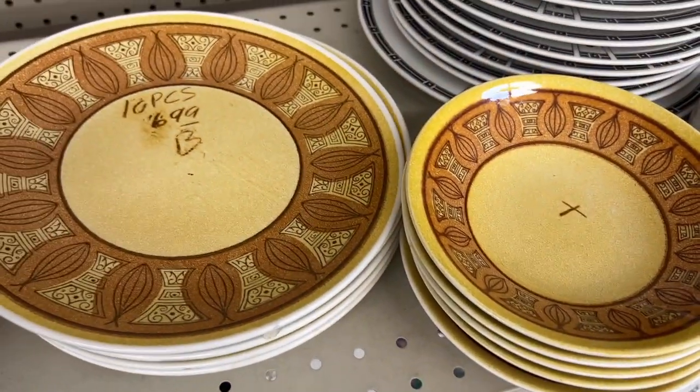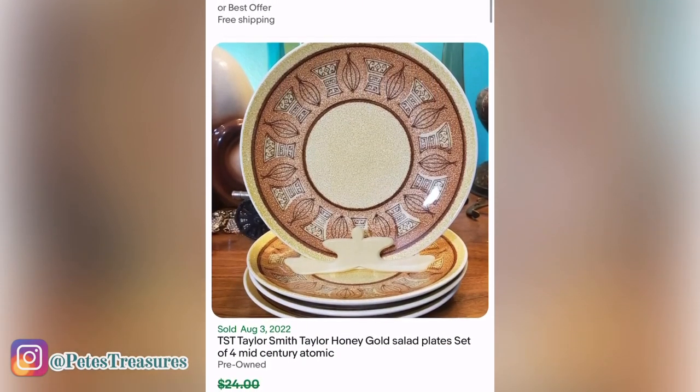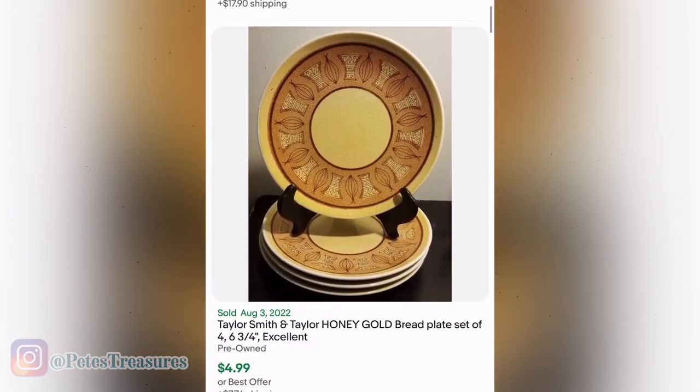I just didn't need any more dish sets. For the whole set I just didn't feel like there was enough money there — but man, you'd think they'd be worth more.